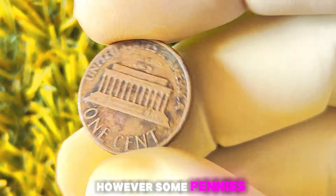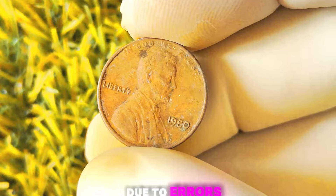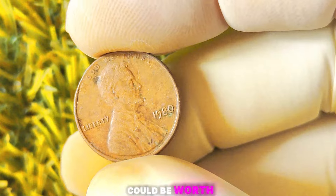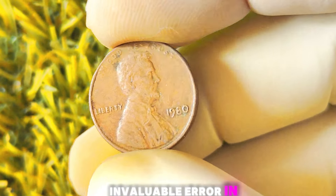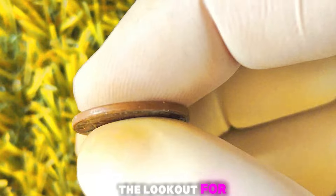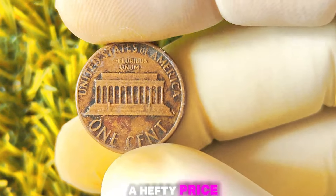However, some pennies from certain years, like the 1980 penny, were minted without a mint mark due to errors or mishaps during the minting process. The absence of a mint mark on a coin is considered a rare and valuable error in the world of coin collecting. Collectors are always on the lookout for these types of coins, as they are highly sought after and can fetch a hefty price on the market.